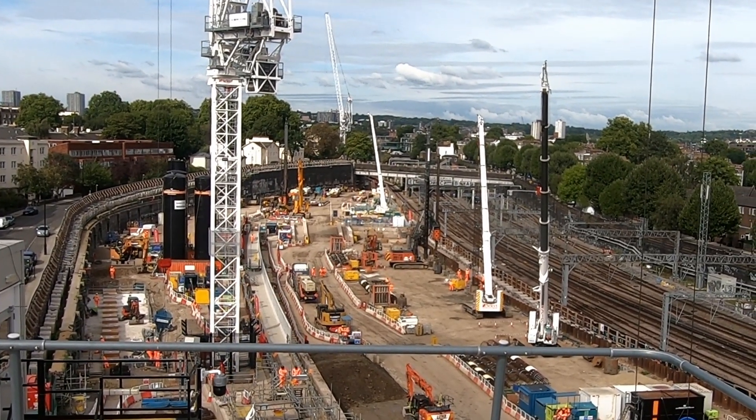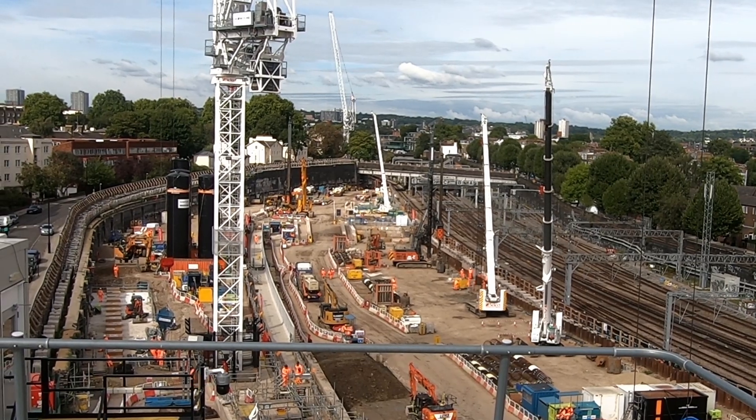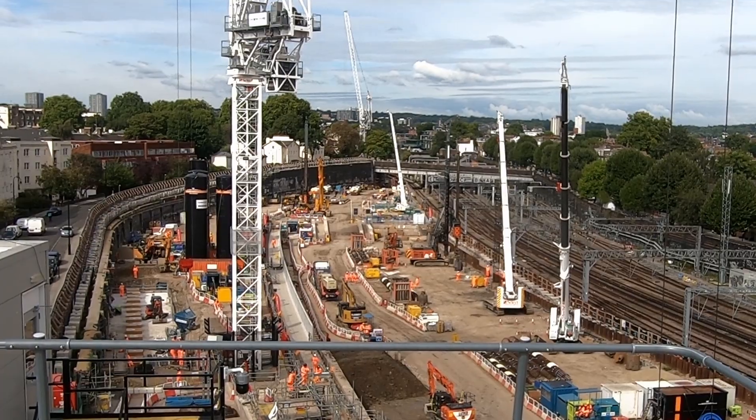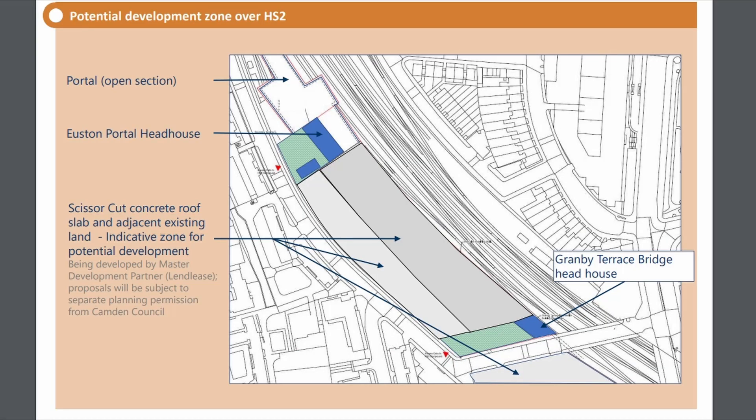Once work to strengthen and secure the wall is complete, material can be excavated to construct the massive concrete box that will house the two sets of crossovers located between the tunnel portals and the throat of the station. Above the box for the crossovers, a huge concrete slab will be constructed, and on top of that a public space and OSD will be built.